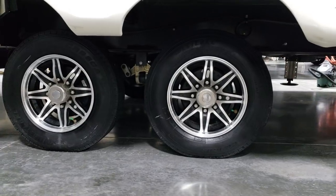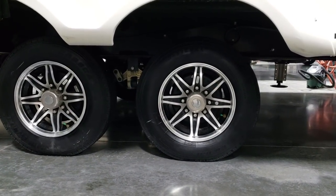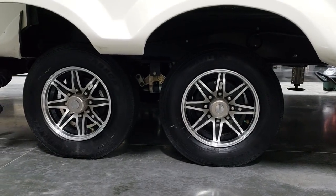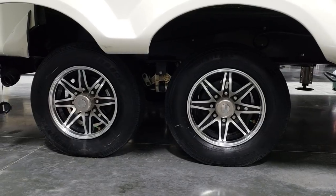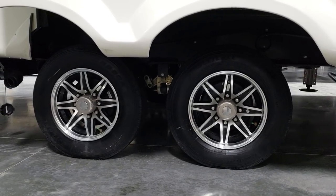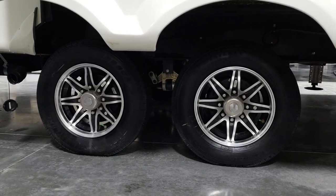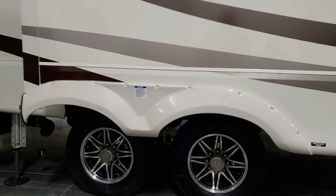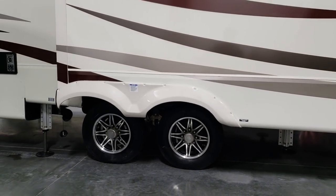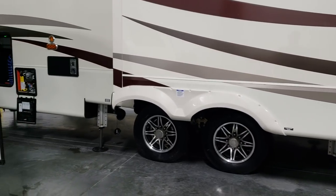The tires on the coach are eight-lug wheels, 17.5-inch, H-rated tires. The standard Riverstone comes with Westlake tires. You can upgrade to Goodyear's as part of the traveler package, or just order directly with Goodyear tires — they are very similar, and in Ray's opinion you're mostly paying more for the Goodyear name. But it's your choice and your preference.